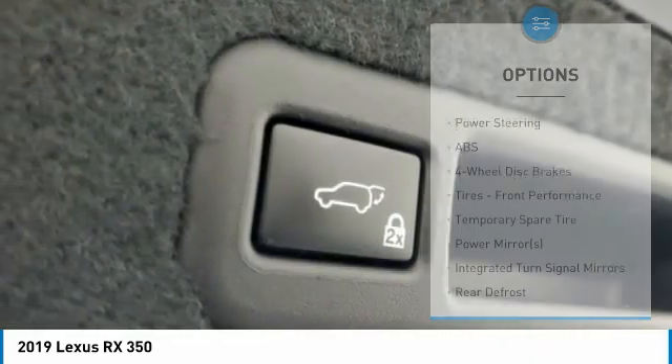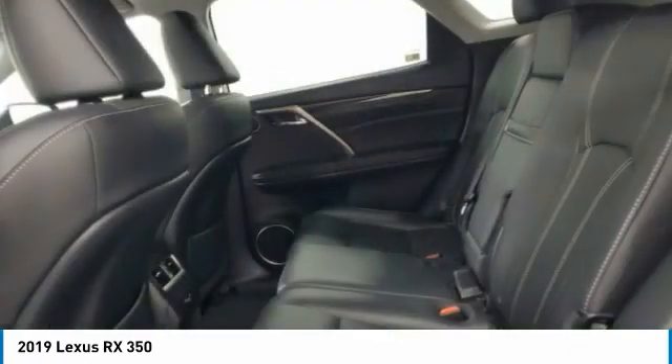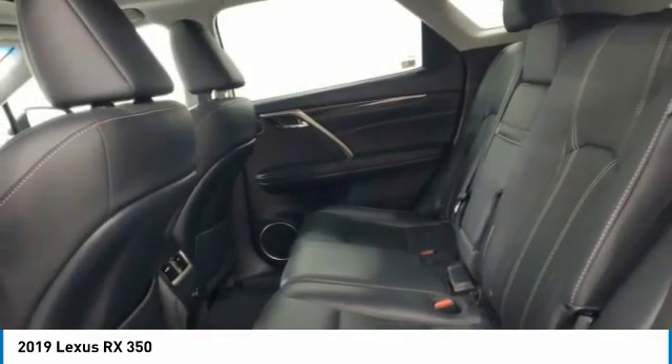Brake assist, stability control, daytime running lights, tires, rear performance. Your new ride is just a phone call away.